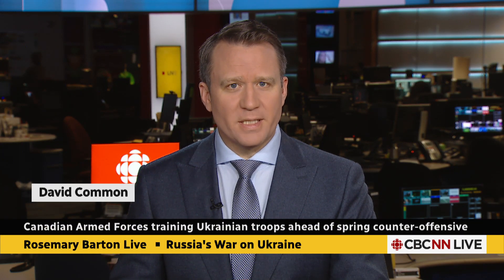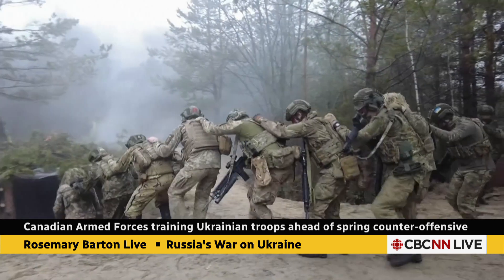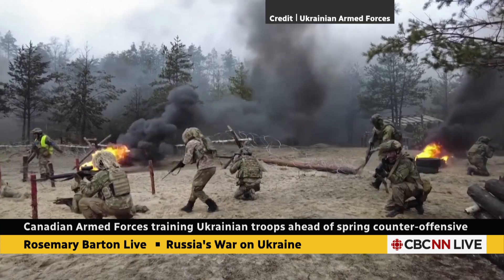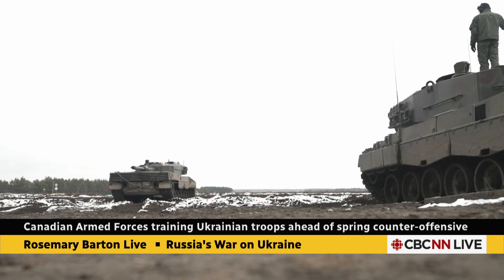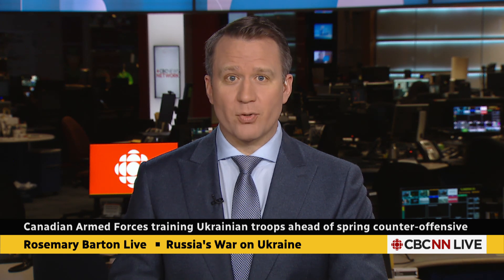As Ukrainian troops hold on to the ruined eastern city of Bakhmut, soldiers are preparing off the battlefield for a spring counter-offensive. These are training exercises taking place near the border with Belarus this weekend, but there's also a lot of training happening outside Ukraine — in Poland and in the UK. Canadian Armed Forces are part of Operation Unifier, which prepares Ukrainians for combat. Lieutenant Colonel Chris Boileau is the current task force commander, and I spoke with him earlier this morning about the latest training efforts and how they'll be translated onto the battlefield.